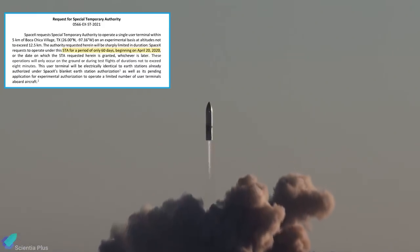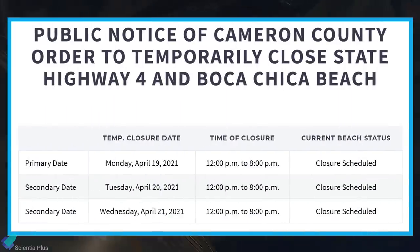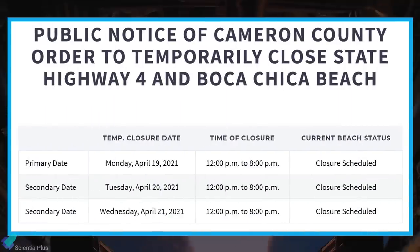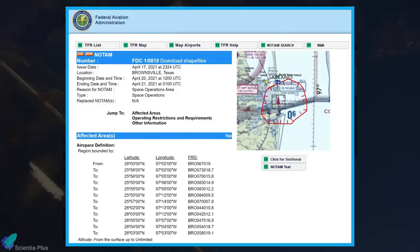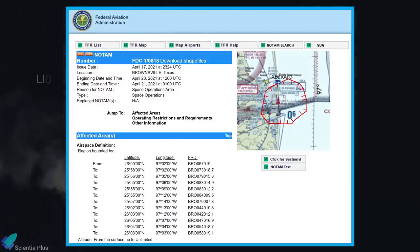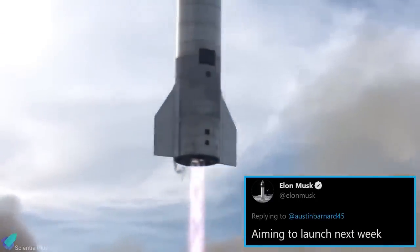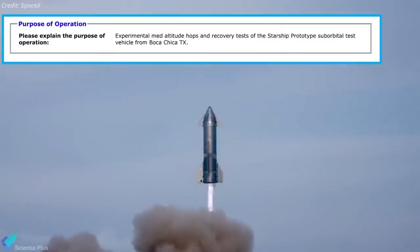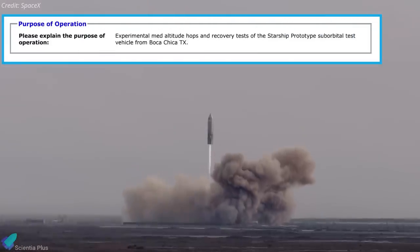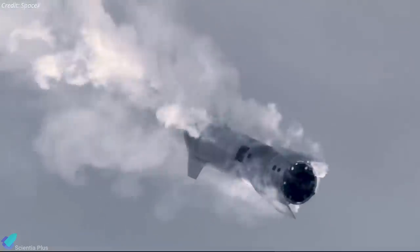SpaceX's FCC request asked for a 60-day test period beginning April 20th, leading many Starship fans to speculate this marks the beginning of the flight window. A public notice has been issued for a temporary road closure from April 19th to 21st, during which SpaceX will conduct a triple-engine static fire test of SN15 followed by a high-altitude test flight. A temporary flight restriction has been posted on the FAA website restricting aircraft operations around Boca Chica on Tuesday, April 20th. An FCC video license for the next six months has been posted for experimental hops and recovery tests with a maximum altitude of 20 kilometers.